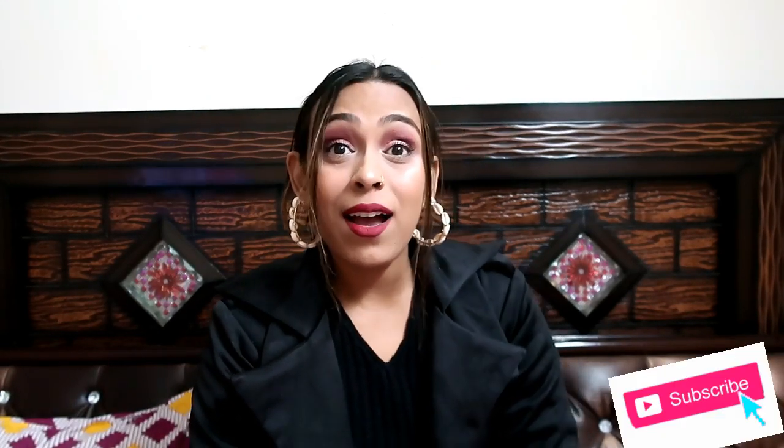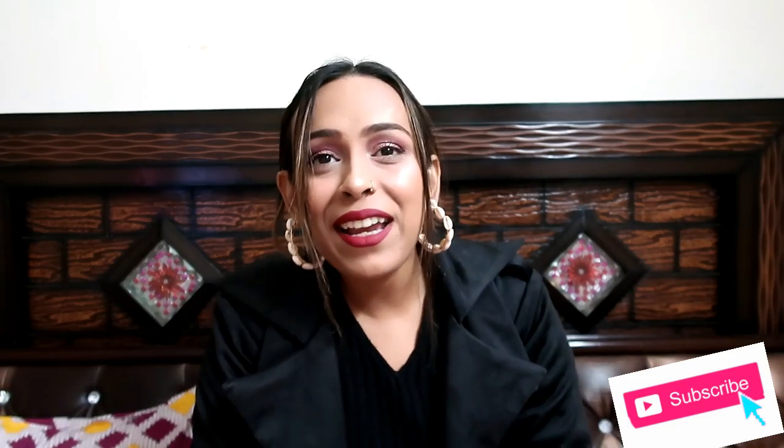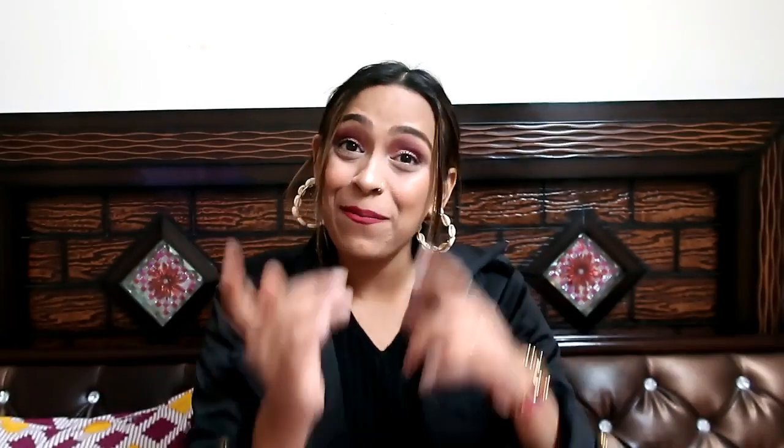What I am going to show you today are lehengas and saris that I have picked from this website. I like unique and different kinds of styles, so I have selected some lehengas and saris that attracted me. Let's quickly jump into the video.